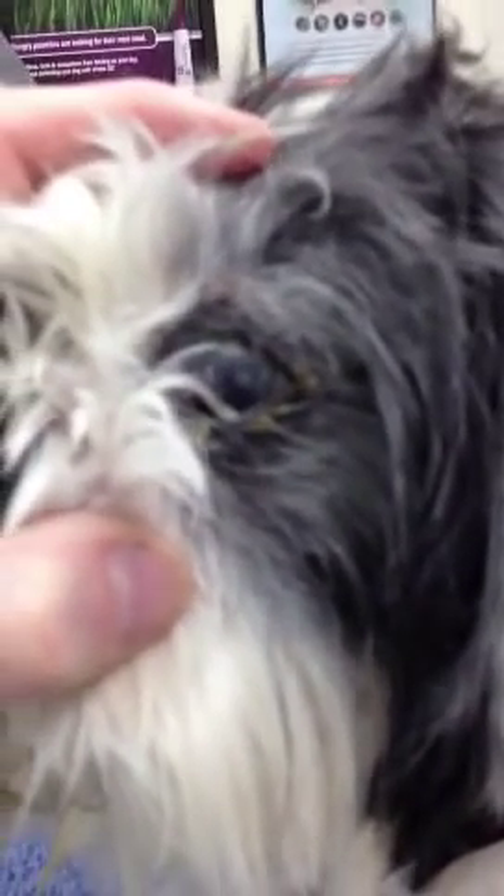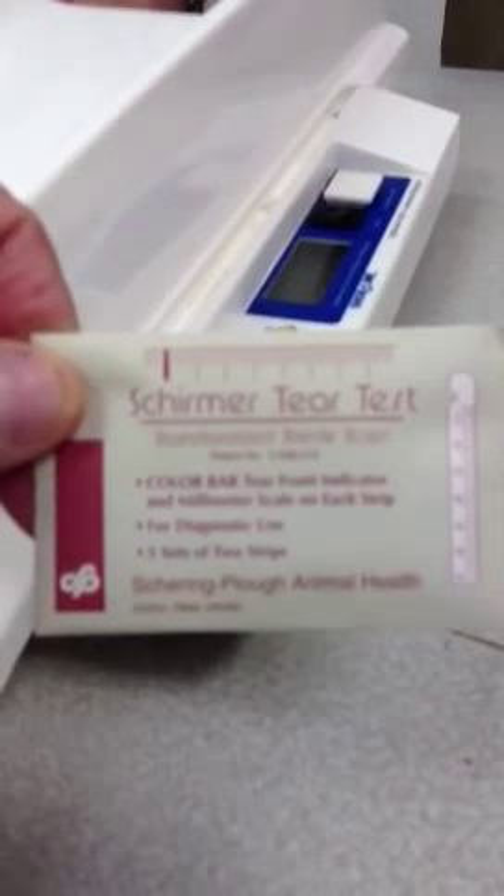We just got done doing a Schirmer tear test. A Schirmer tear test actually measures the tear production in his eye. These are small strips that are marked with gradations. You can see the one over here — there's a dye. We put that in his eye and actually wait 60 seconds, and his tear film should produce adequate tears so that you can see it on that strip.